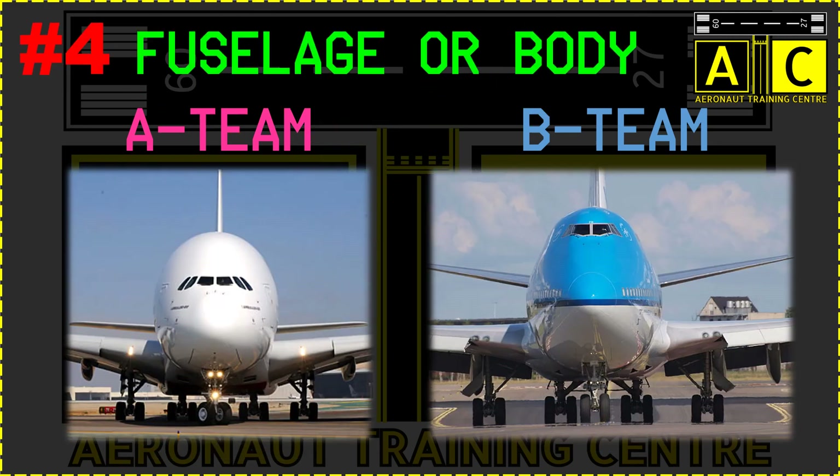Next is the fuselage or body. The fuselage cross-section is also an easy identifier. Airbuses have an almost perfectly circular cross-section while Boeings are more oblong.